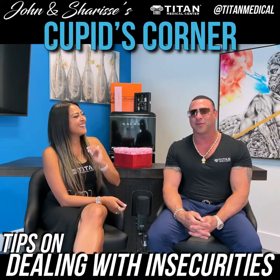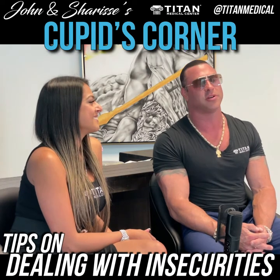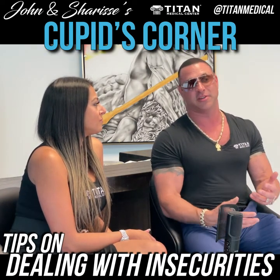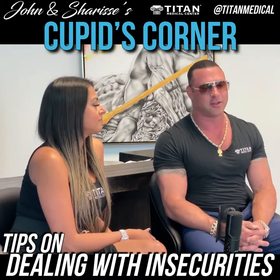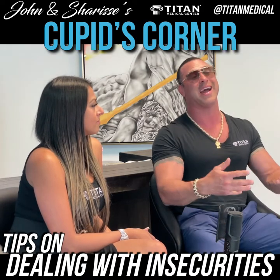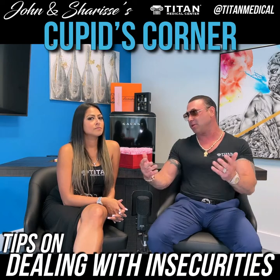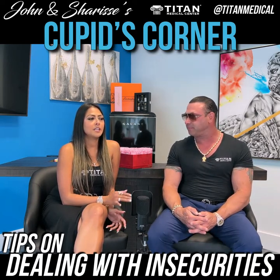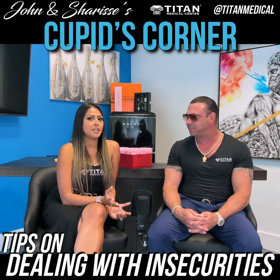So what do you do if you're the insecure person? Do you even realize you're the insecure person? That's the first thing. You've got to recognize it and say, 'Listen, I do have some insecurities and some past things that happened to me, and this is why I feel like this.' I think the first step is communication with your partner. Because if you're in denial, that makes it worse — you're just fighting over it, and you can't even get past the point of how to correct it.